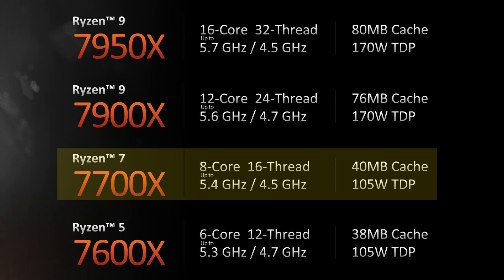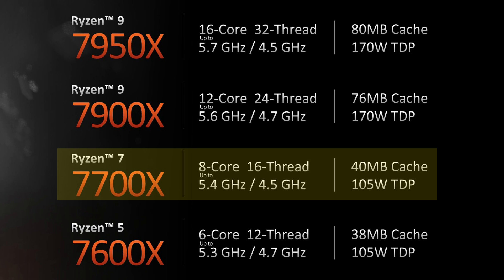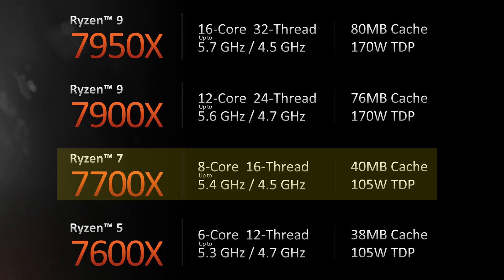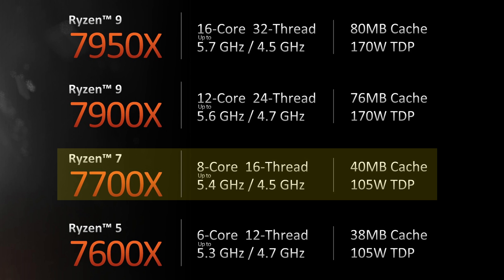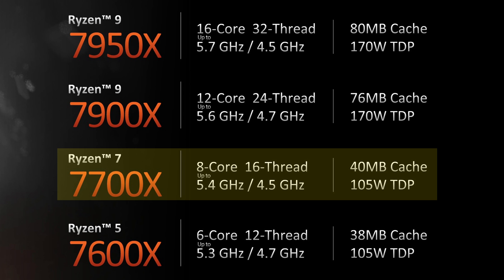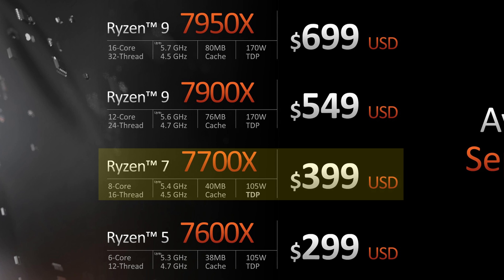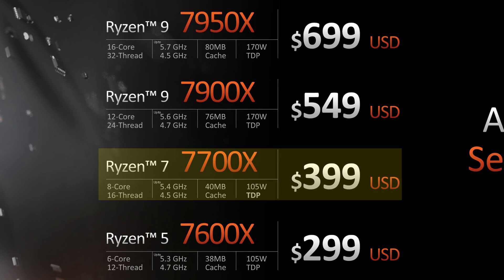Moving up the stack, the Ryzen 7 7700X is where we find eight cores and 16 threads operating at 4.5GHz, with a boost clock of up to 5.4GHz. It features a slightly beefier cache of 8MB of L2, while keeping the same 32MB of L3 cache and the same TDP of 105 watts as the Ryzen 5. Pricing-wise, the Ryzen 7 will come in at $399 US, which is $100 more than its predecessor.